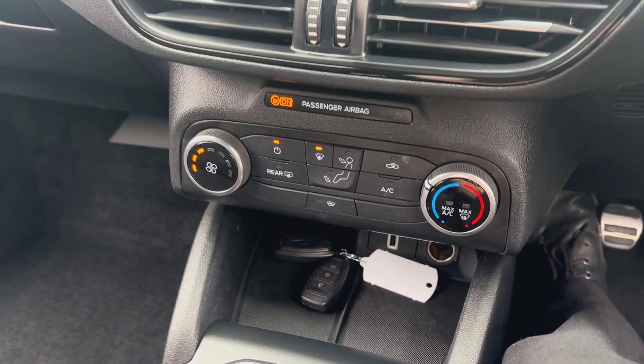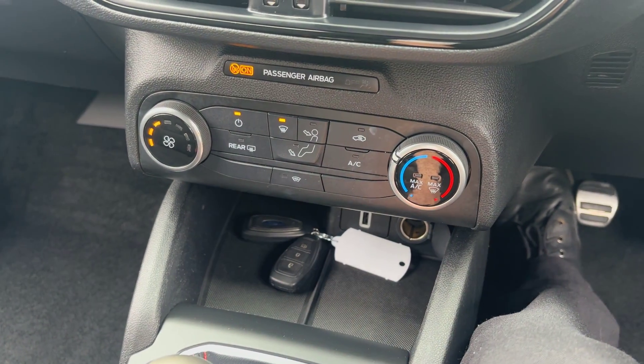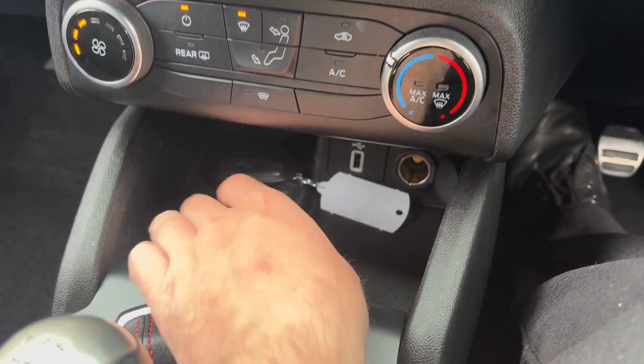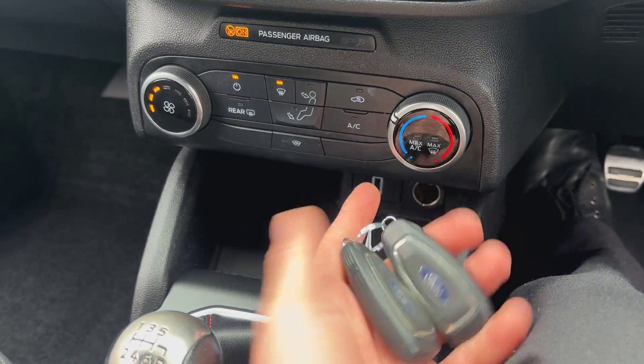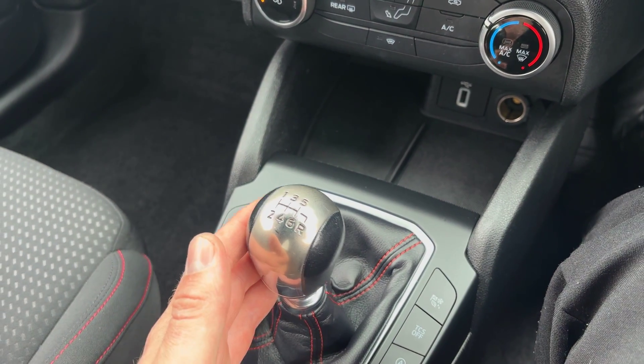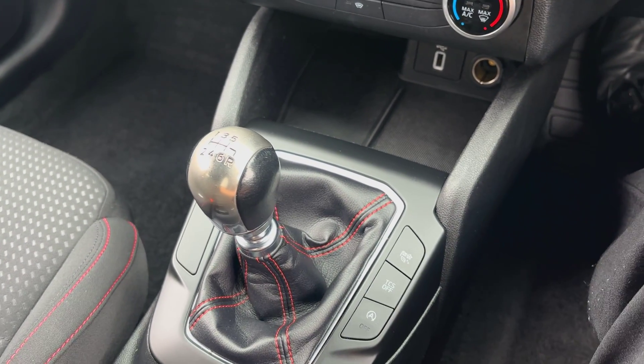Coming down to the climate control settings, you've got full air conditioning and a heated front windscreen, which is a lovely feature to have in the winter. You've got a USB input and another 12 volt power outlet. As we're doing the video today, the car is supplied with two keys. The car itself runs through a six speed manual gearbox with a one litre EcoBoost petrol engine.